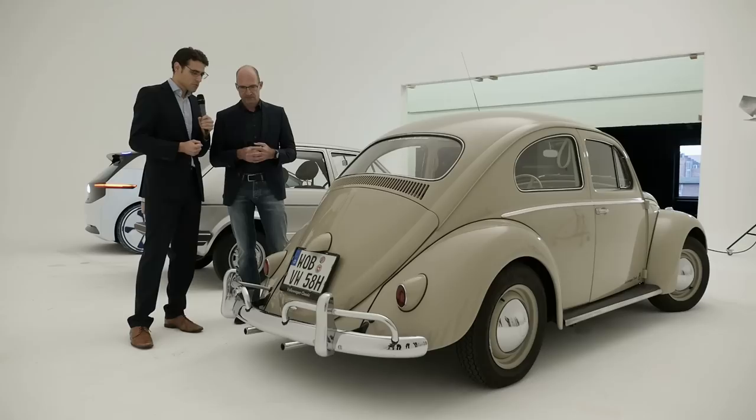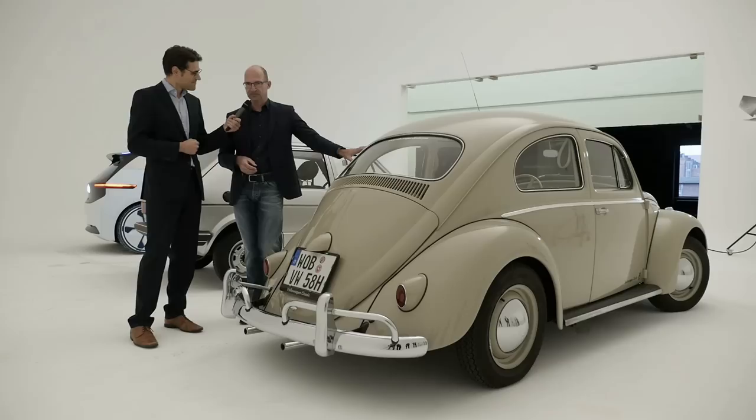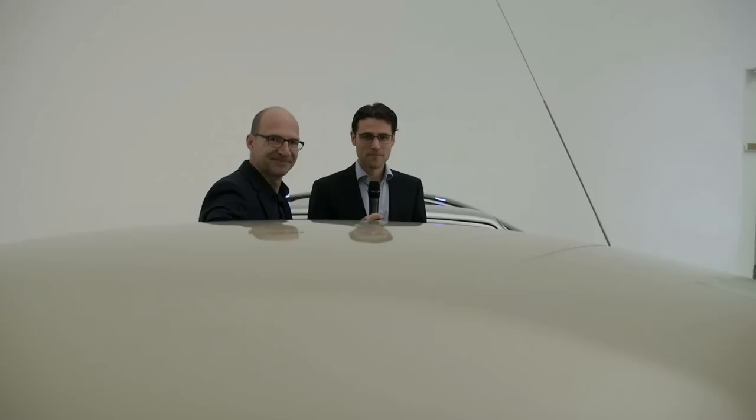You've also studied industrial design — did this Beetle influence your personal career? Of course it does. My first car was a Beetle, and I always dreamt of being a car designer. If you work in car design, you have to understand technology and packaging, and you need to know a lot. It's very interesting — I have a dream job.